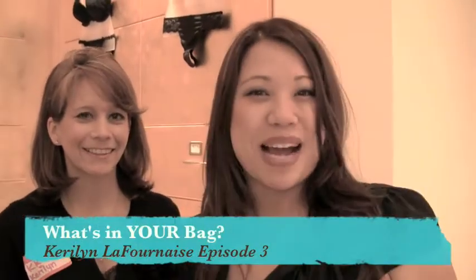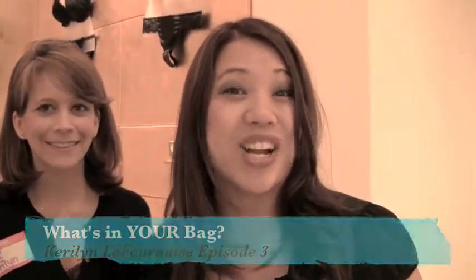Hi, this is Kathy Nguyen with LeatherBags.com. We have a series called What's In Your Bag. And today I'm here with Carolyn at Cupcakes & Cleavage at the Intimacy Boutique in Fashion Valley. And we're going to go through and find out what's in her bag.